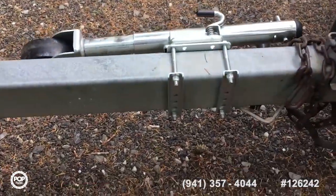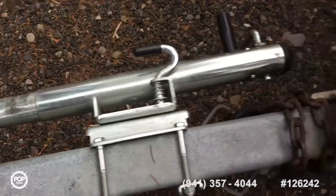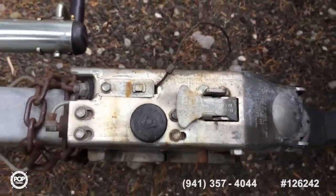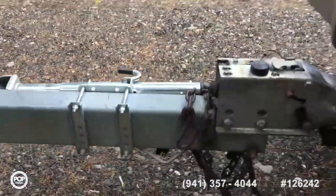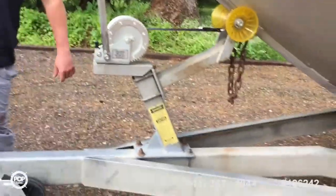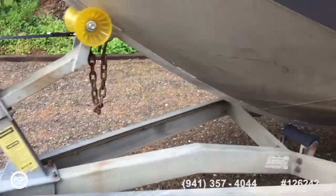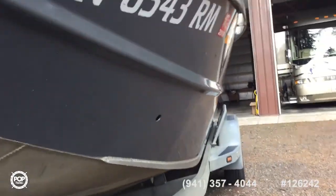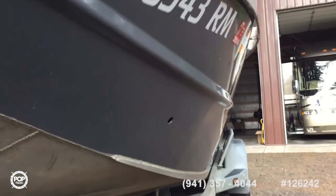New tongue jack. Registration's on there. Manufactured plate — that's what I was looking for, right down there. That hole is a vent for the fish box.